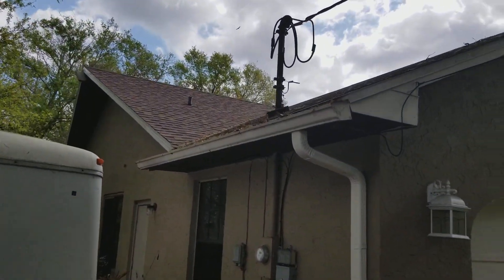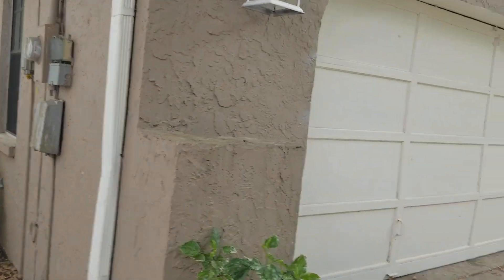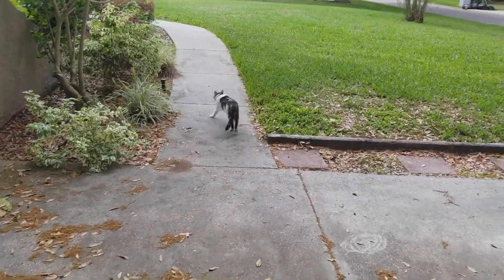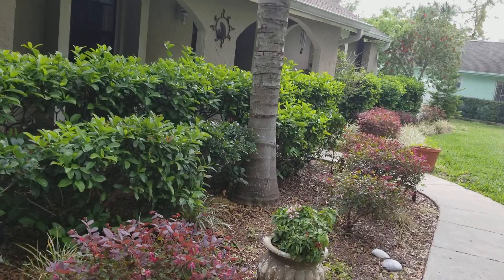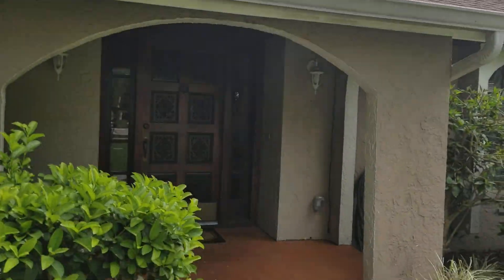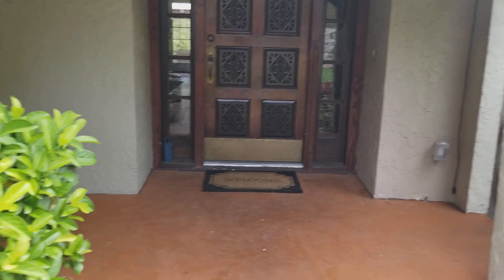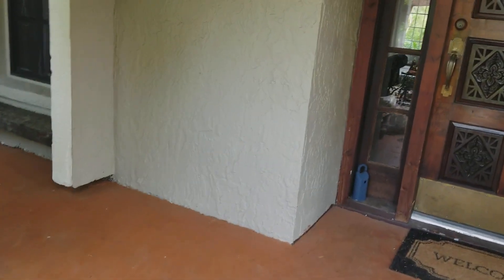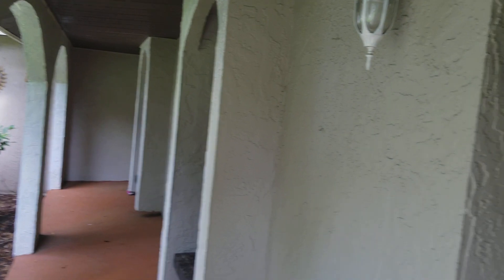The roof looks really good. Looking at the sheet, the roof is from 2015, so the shingles look pretty good — only going on three years old. Definitely animal friendly here. I'm going to knock on the door to see if anyone's here, and then I'll shoot a video once I'm inside the house.